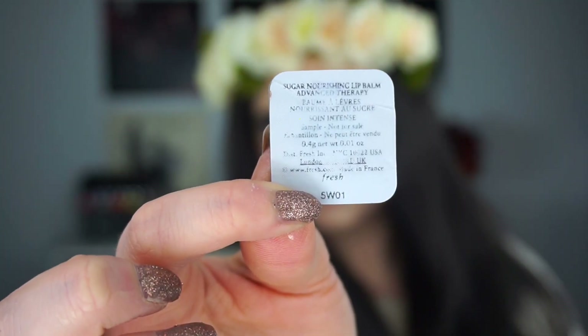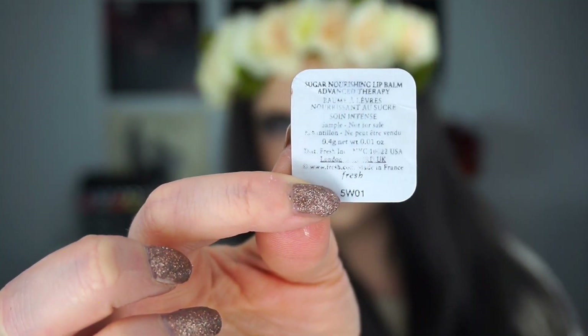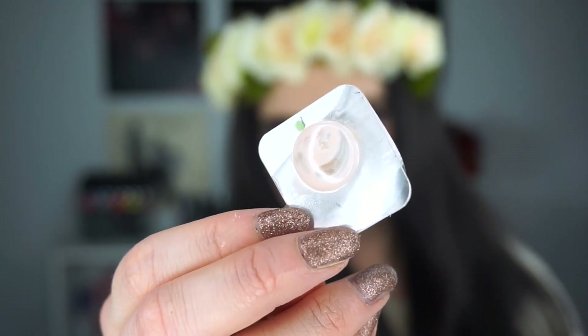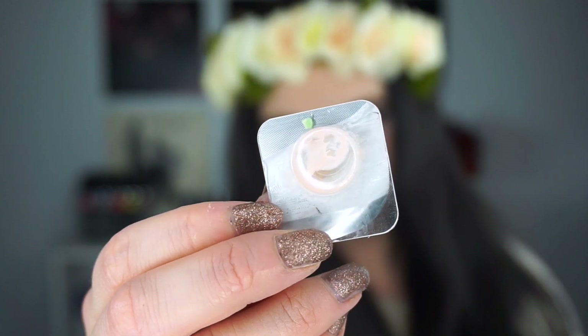The next product is from Fresh — the Sugar Nourishing Lip Balm Advanced Therapy. It's a slightly different version than the standard Fresh sugar lip balms, which I really love. This one made my lips tingle and I just didn't enjoy it. I really like the classic standard Fresh lip balm. If I somehow lost all my lip balms, I would purchase the Clear one and the Rose one from Fresh.